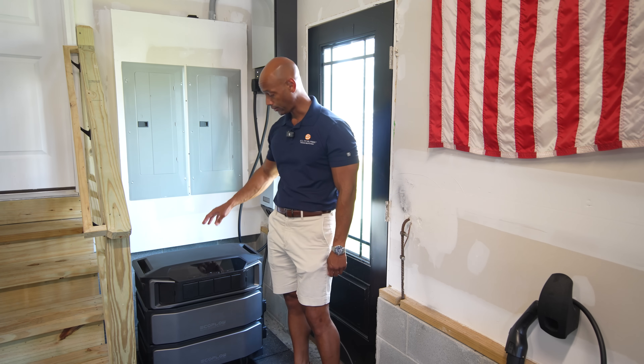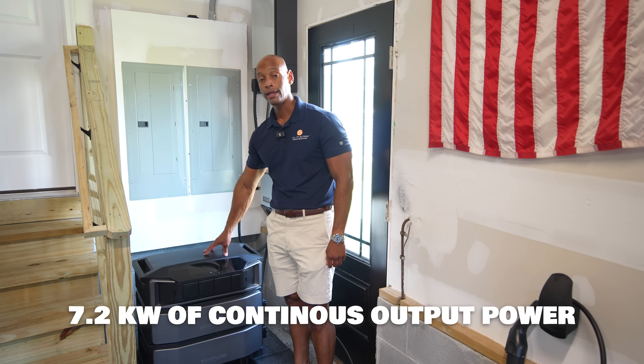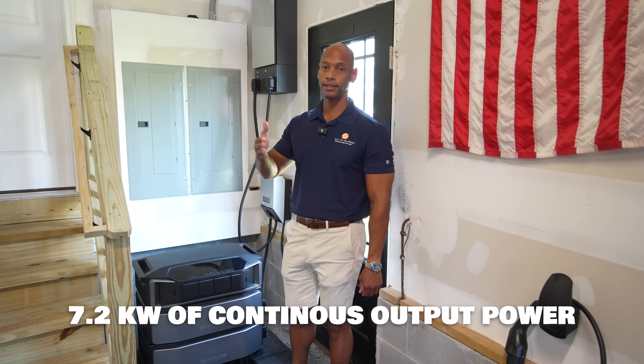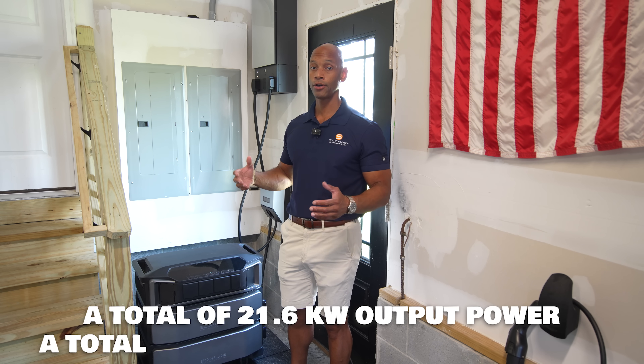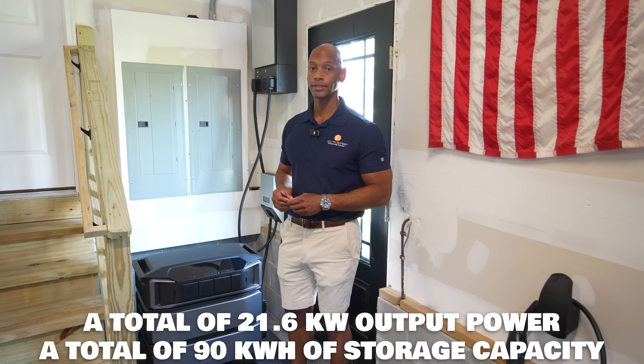In terms of power output on the inverter, you get 7.2 kilowatts of continuous output power. If you want to scale the system beyond that, you can parallel connect multiple battery inverter stacks — up to three stacks, each with up to five battery storage modules, for a maximum overall total system capacity of 21.6 kilowatts and 90 kilowatt hours of energy storage.